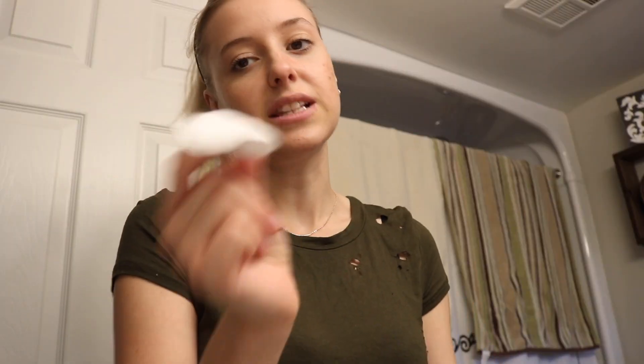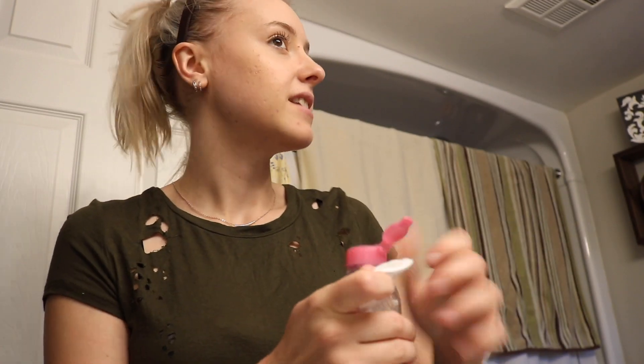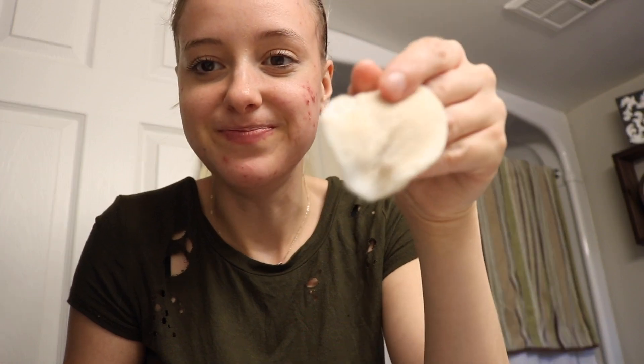Step number two: before I put any mask on I like to take off my makeup. I just use micellar water — the pink one — and I get these little cotton puffs. I get the cotton quite saturated and then I just take my makeup off. I try to get off as much as possible. Then I take one more cotton ball, lightly saturate it, and take off my eye makeup.